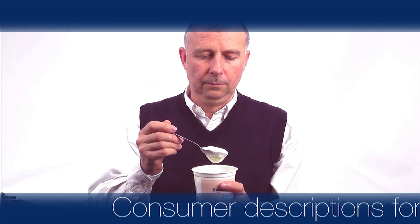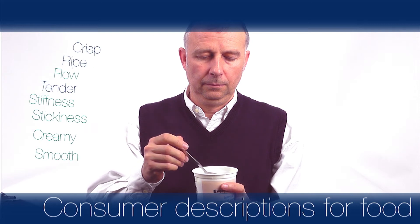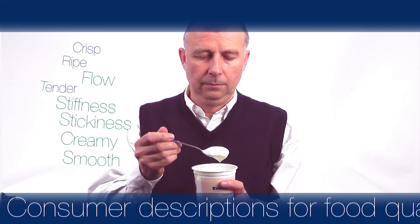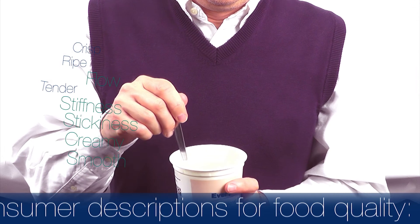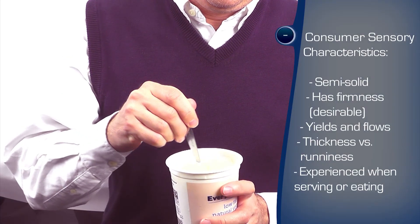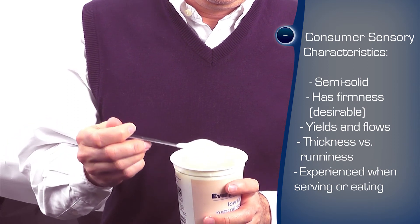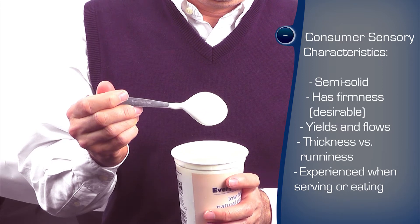Consumers judge the quality of food in a sensory manner. A consumer may describe the sensory quality of food with different terms, for example ripe, crisp, soft, fresh, rich, smooth and creamy. They evaluate the texture primarily through mouthfeel, finger feel or the way the product behaves when being prepared.